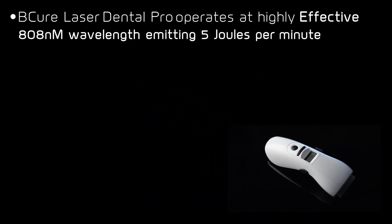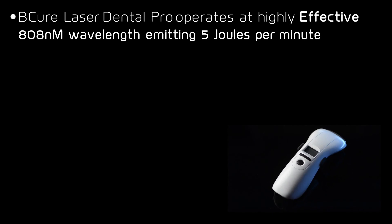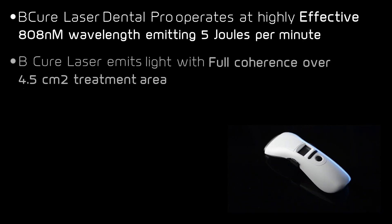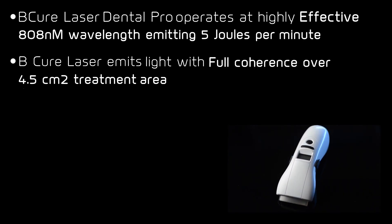BQ Laser Dental Pro operates at a highly effective 808 nanometers wavelength, emitting 5 joules per minute. BQ Laser emits light with full coherence over a 4.5 cm² treatment area.